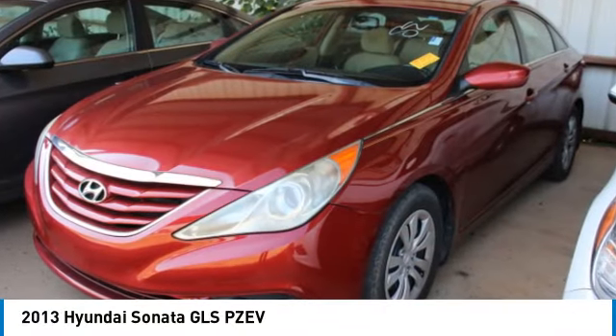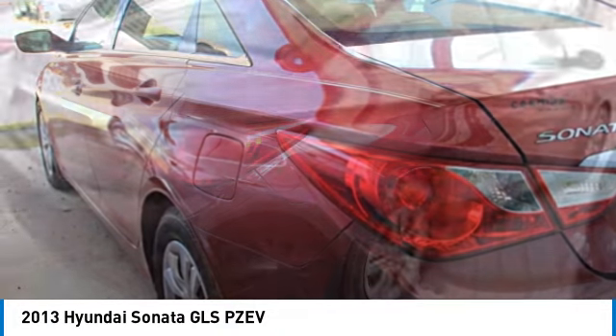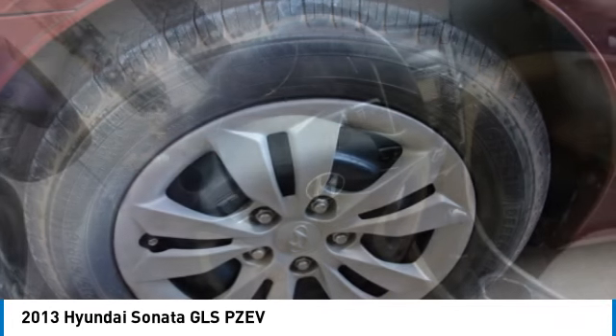We are pleased to show you the 2013 Sonata. The Sonata has a long list of technologically advanced interior features and options that make driving safer, more convenient, and much more fun.